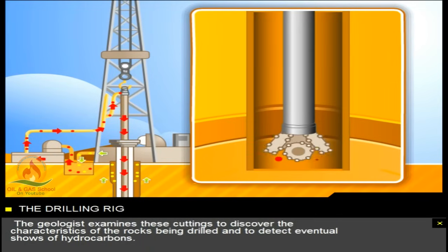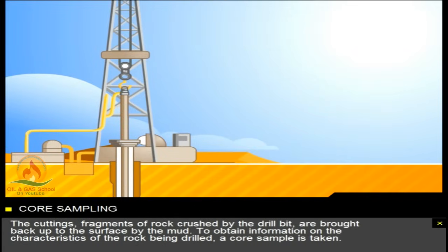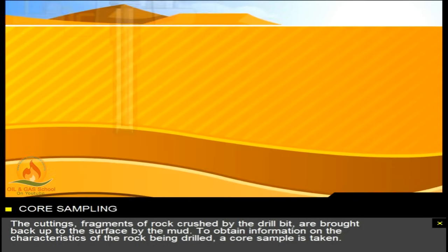The geologist examines these cuttings to discover the characteristics of the rocks being drilled, and to detect eventual shows of hydrocarbons. The cuttings, fragments of rock crushed by the drill bit, are brought back up to the surface by the mud.